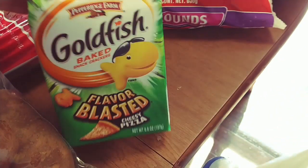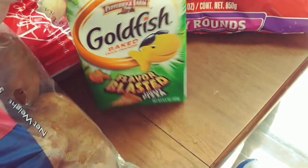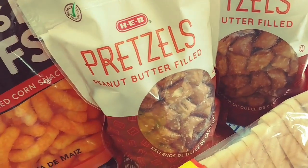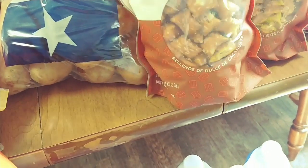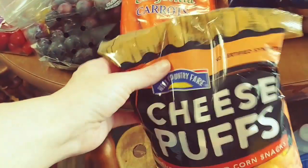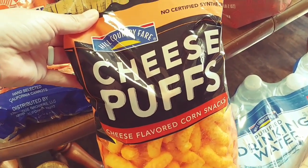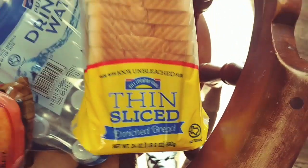Then we got a few snacks: some pizza goldfish, two bags of peanut butter filled pretzels, some cheese puffs — the boys love their Cheetos. Then we have a loaf of white bread and a case of water.